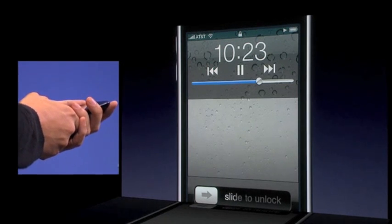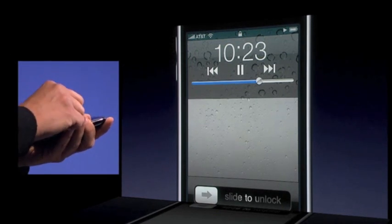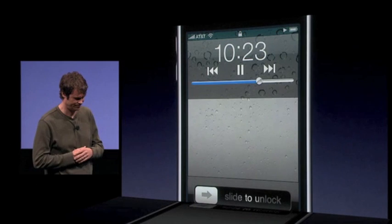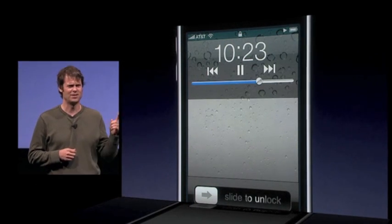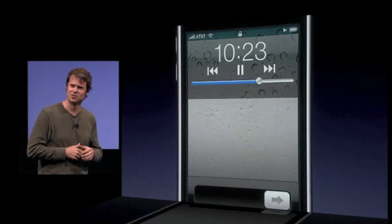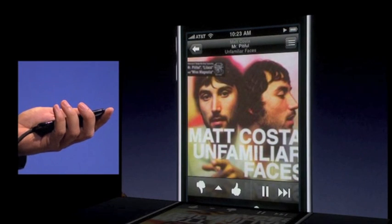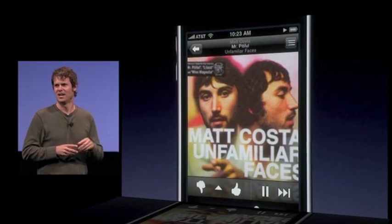Just a quick double tap on the home button and I'll pop the controls. Let me skip this song. I've heard that song somewhere before. I can't remember the name of that artist. Let me go back to Pandora. Oh yeah, Matt Costa. I like this song.